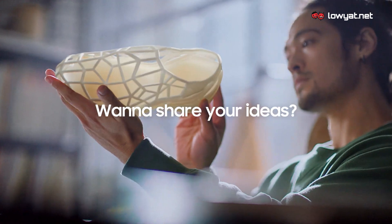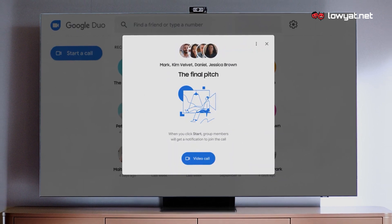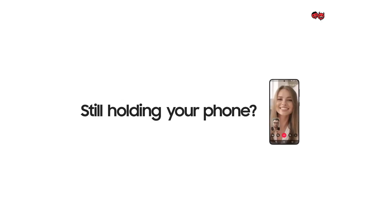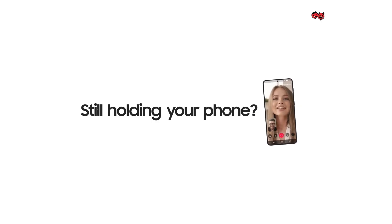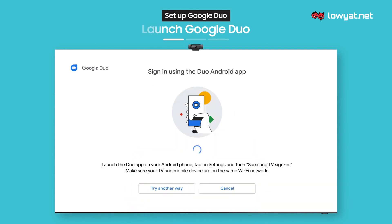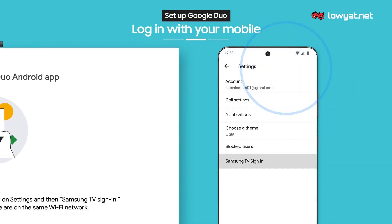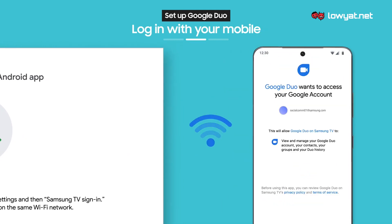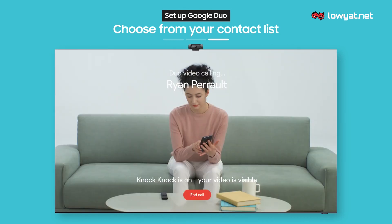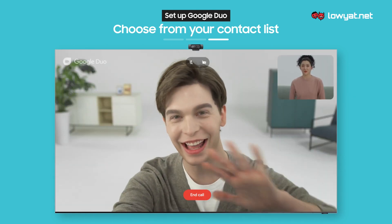There is also another aspect about working from home that the Samsung QN900A Neo QLED 8K Smart TV has been designed to address, and that is video conferencing, which is something that you may have to do from time to time when working from home. Thanks to the Google Duo integration, you can set up a video call with up to 32 participants directly through the TV. All you need is just a compatible USB webcam and off you go.